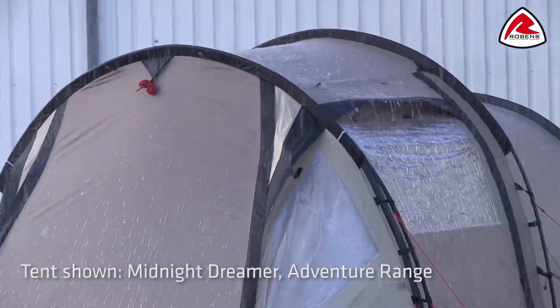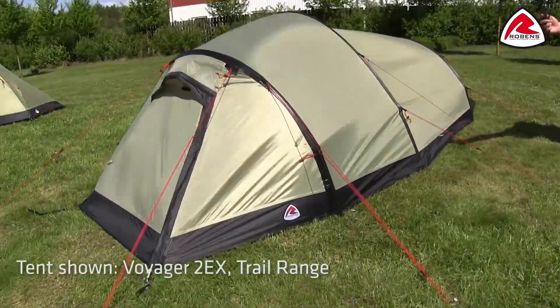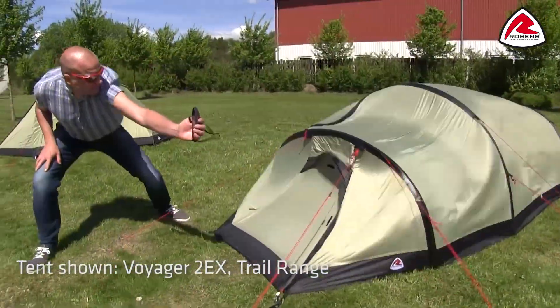Our rain machine simulates real rainfall, and our tents are exposed to high winds from various angles in our wind simulator to test stability in extreme conditions.